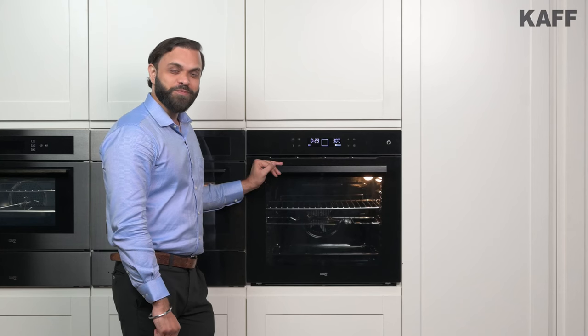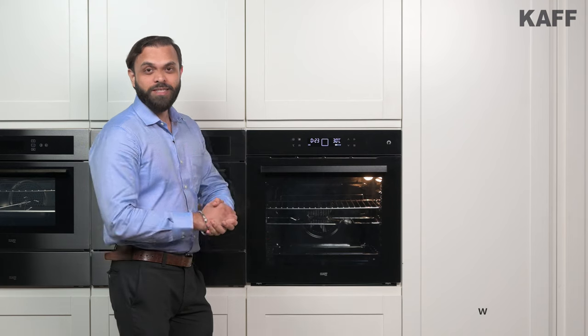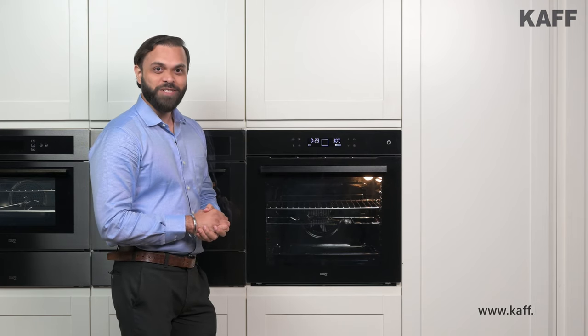Thank you for watching this video. For more information, please visit our website at www.caf.in